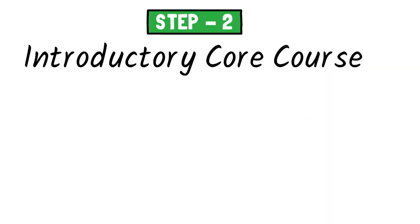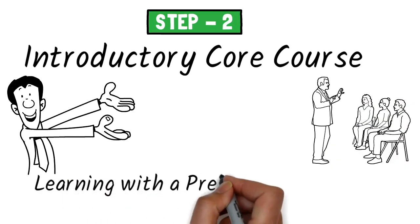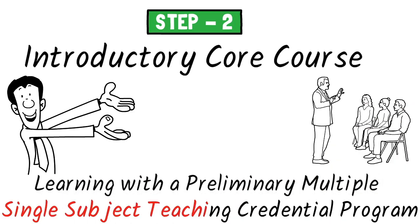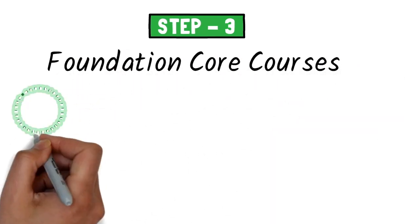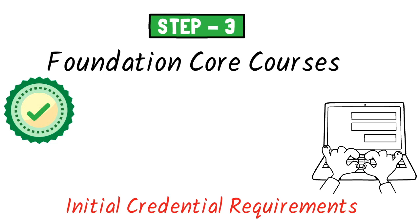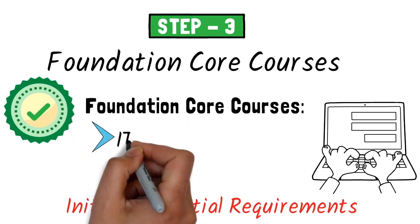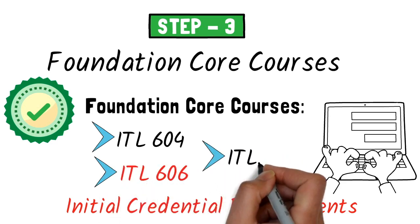Step 2 — Introductory Core Course. The following course is required by all who participate in the Inspired Teaching and Learning with a Preliminary Multiple or Single Subject Teaching Credential programme and cannot be waived. An approved Initial Credential Requirements E-Form must be on file to complete these courses. Foundation Core Courses: ITL 604, ITL 606, ITL 608.